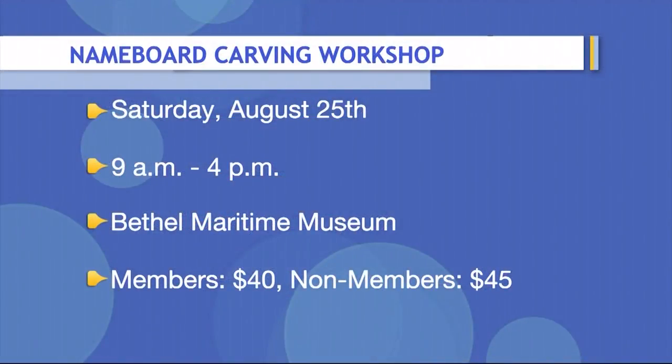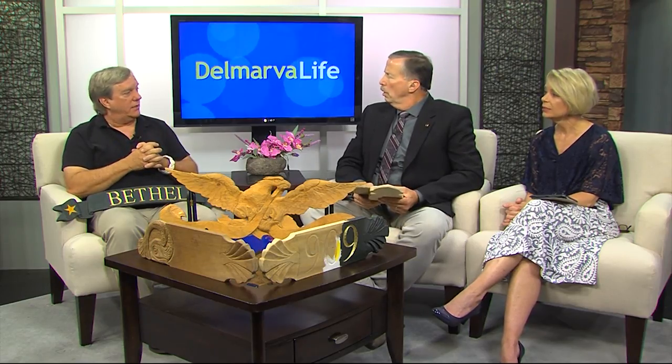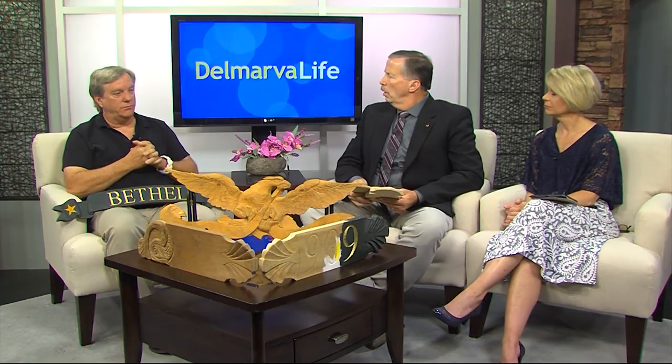So you can teach us how to do this — give us the details of where and when. Well, this Saturday the 25th, nine to four, at the Bethel Maritime Museum. Members are forty dollars, non-members forty-five. We're mostly going to have fun. I'll teach you how to use the chisels and gouges, but we're gonna have fun. Do we have to bring any tools or supplies? Bring a lunch, maybe a chair. I'll supply the materials, the tools, the band-aids, and the know-how.